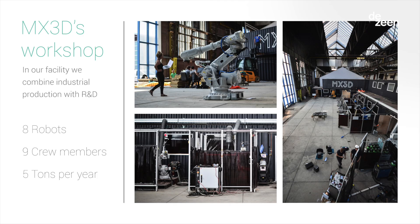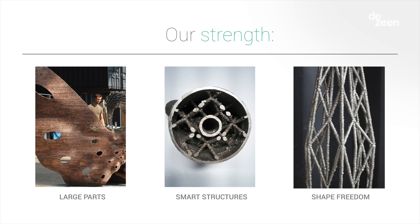So what you do next is scale up. We print around 5 tons of steel per year, and that number is increasing rapidly. We can create very large parts — that's where everything begins. But we can also create smart structures, embedding specific solutions into them. You can see a pipe with a sort of macro-lattice type structure in it, and the freedom of shape: not only layer-on-layer printing, but also dots and wireframe forms.